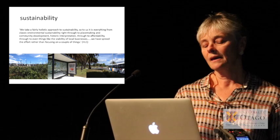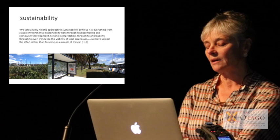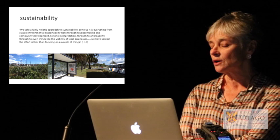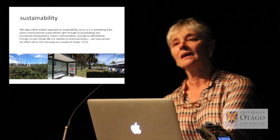On sustainability, a comment from the land company: 'We take a fairly holistic approach to sustainability. To us it is everything from classic environmental sustainability right through to placemaking and community development, historic interpretation through to affordability, through to even things like the viability of local businesses. We've spread the effort rather than focusing on a couple of things.'